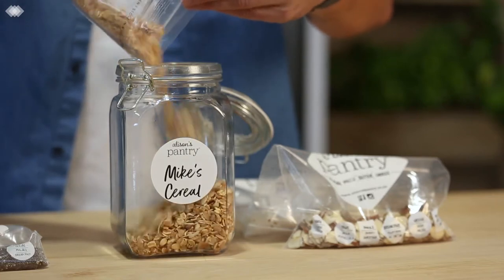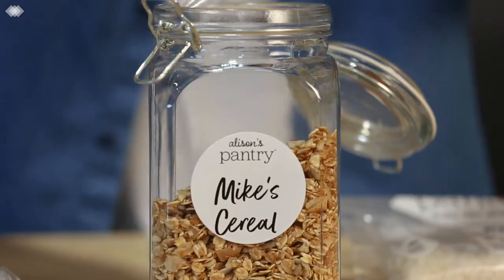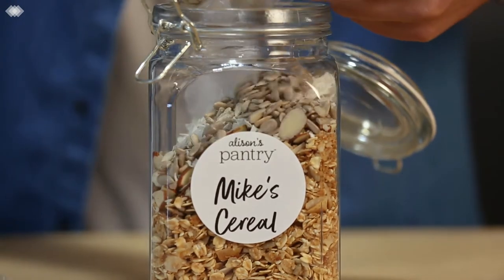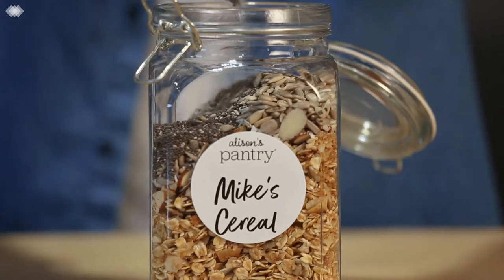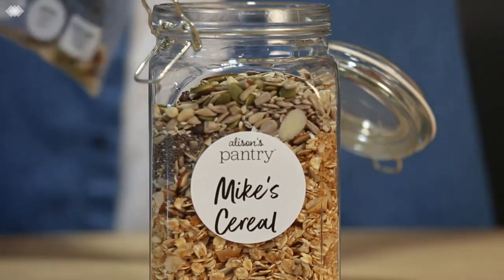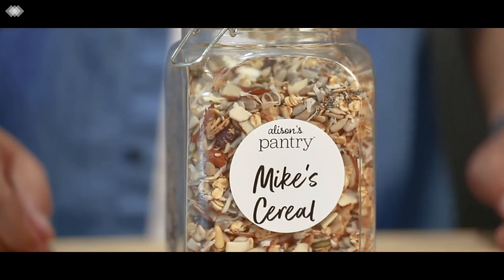So we've got honey toasted granola, we've also got some sliced almonds — a great source of magnesium — some coconut because I just love coconut, some sunflower seeds, and I've also chosen some chia seeds. And to give it a little bit of sweetness I've also gone for the cranberry sprinkle. And here we have it, my very own cereal.